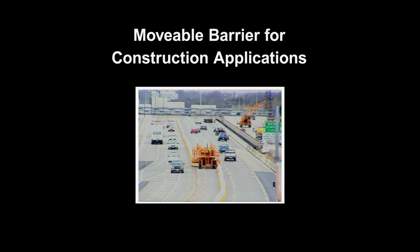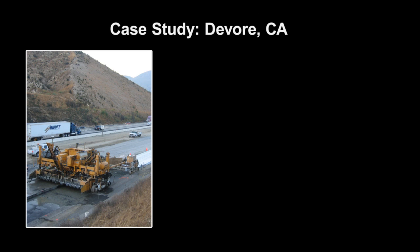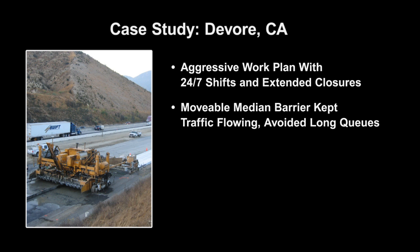Vehicle mobility is maximized without compromising the safety of positive protection. On I-5 in DeVore, California, Caltrans implemented an innovative work plan that combined 24-hour shifts and extended road closures to accelerate a pavement rehabilitation project. A movable median barrier was deployed to keep two lanes open in the peak direction at all times.